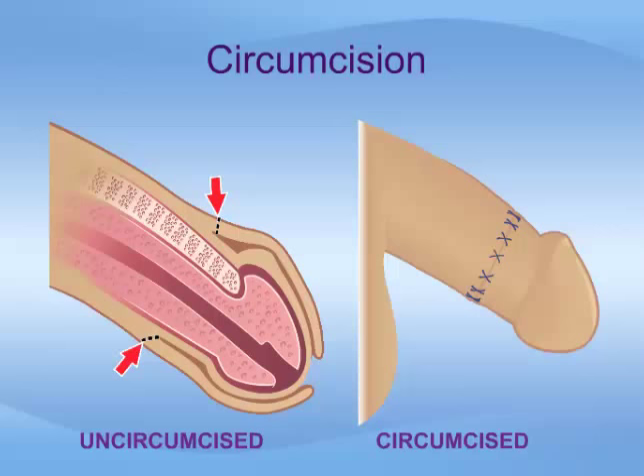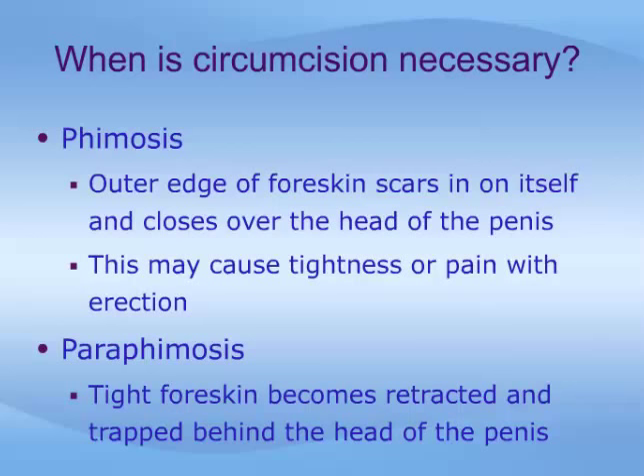Circumcision involves the surgical removal of this skin. The cut edges of skin are then simply sewn together. The most frequent indications for surgical circumcision are phimosis, paraphimosis, and recurrent balanoposthitis.